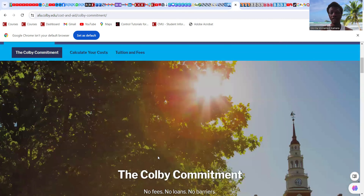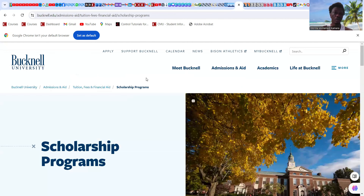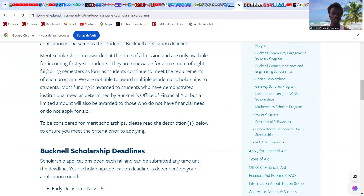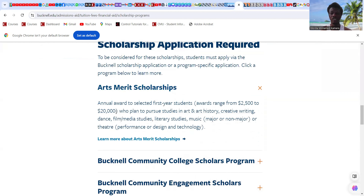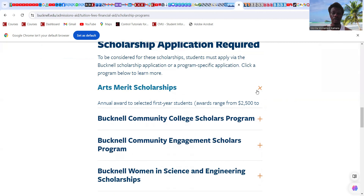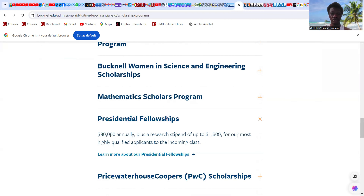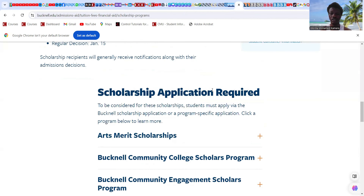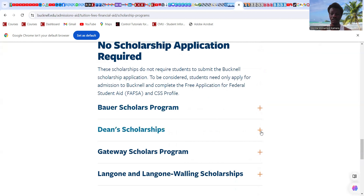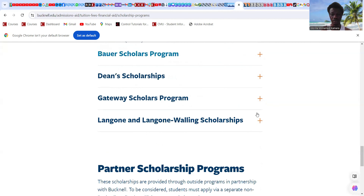Next is Bucknell University. Scholarship programs include an early decision deadline of November 15. There is a merit scholarship of up to $20,000 annually, a Community College Scholarship program, Engagement and Presidential Fellowship at $30,000 annually — though these require a separate scholarship application. The Dean Fellowship is around $15,000 annually. There is also the Ibois Scholars Program, a need-based scholarship for highly qualified students, and partner scholarship programs.